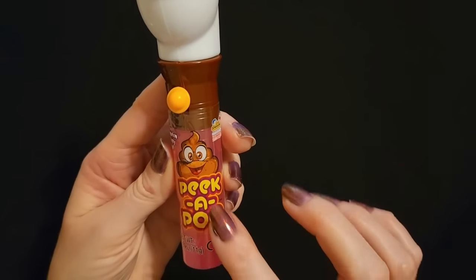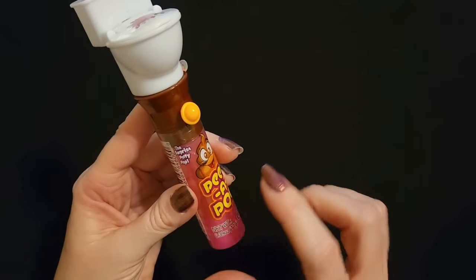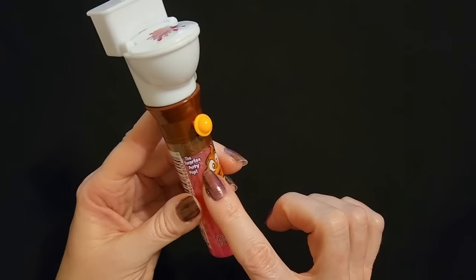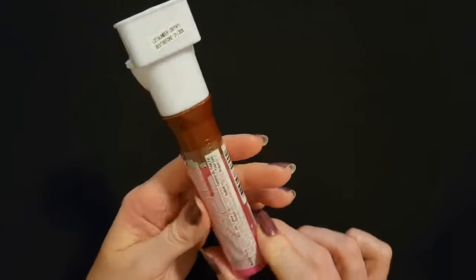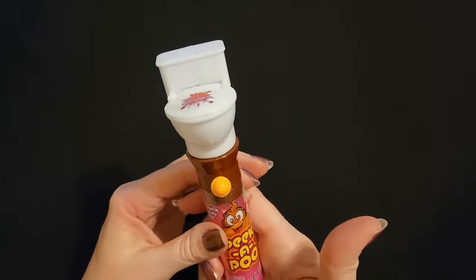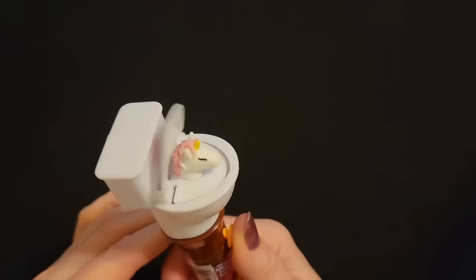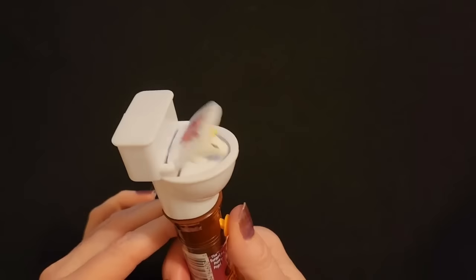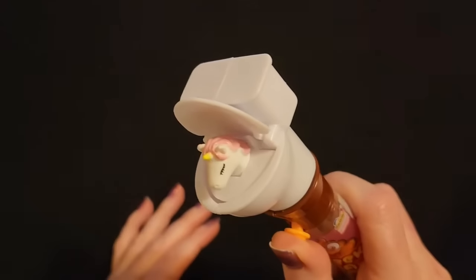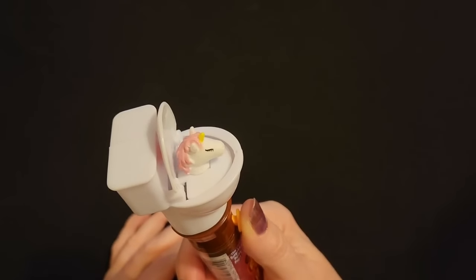So we have Peek-a-Poo — the surprise potty pop. This is like a lollipop. I do not know how this works. Oh look at that — you pop it open and for some reason a unicorn comes out of the toilet. Like, okay, I guess that's the surprise.